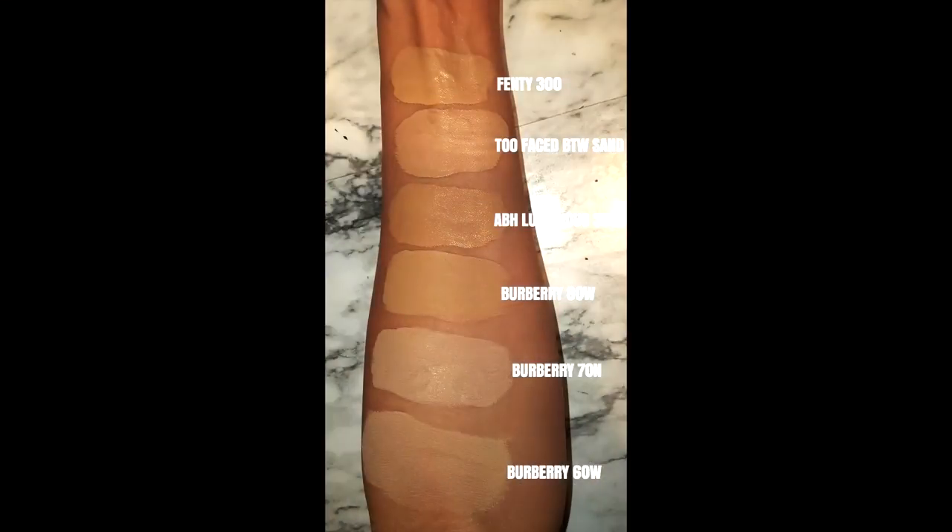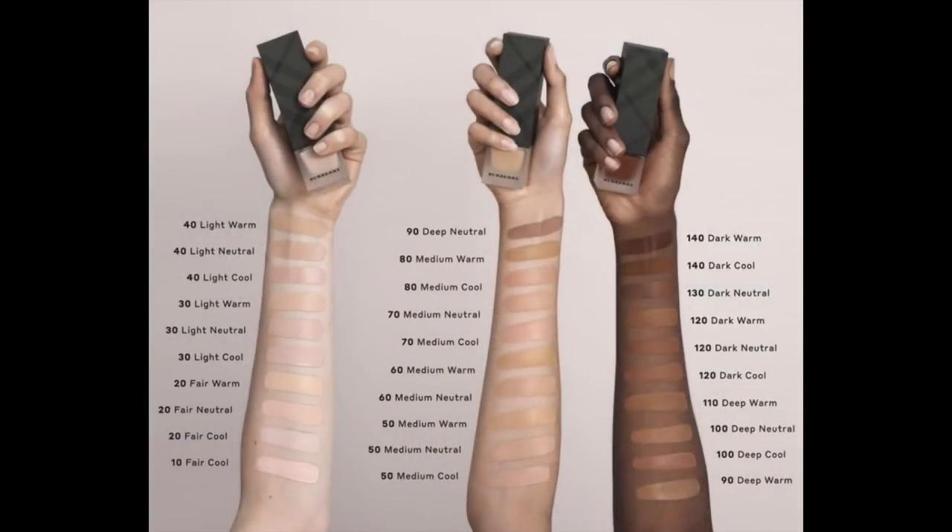The first shade I bought was Medium Warm Number 60 — that did not work. Then I bought Medium Neutral Number 70 — that didn't work either. Up on screen I'm going to show you swatches of both of these foundations so you can see how light they are. This is supposed to be for the medium category and it's very light. If you look at shade 60 Warm it kind of looked like it might be the right shade in the swatch, with a little warmth and depth, but it looks absolutely nothing like it does in the swatch.